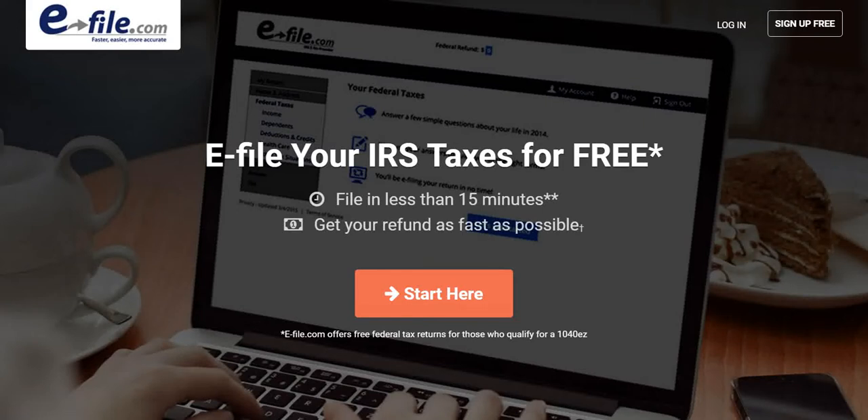In today's Vikram on Prudent Finances video, I'm sharing e-file with you where you can actually e-file your IRS taxes for free. You heard that right, absolutely free. And in terms of the time it takes, you can file in less than 15 minutes, which means that you'll get your refund as fast as possible.